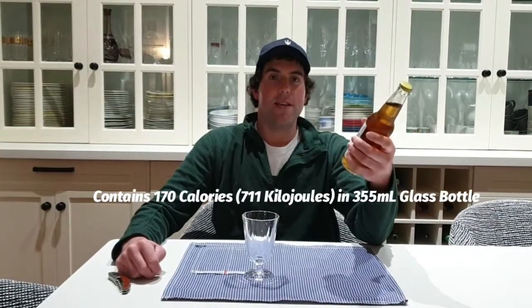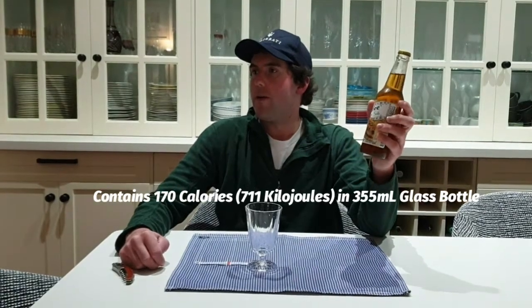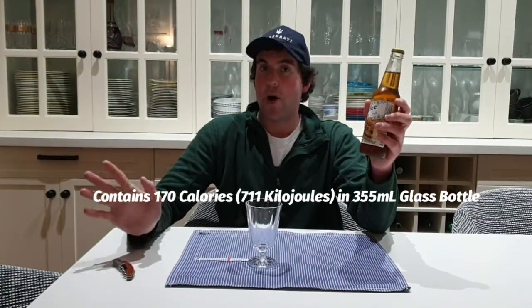Yeah, get your Fixins. I bought it from a lot of shop in Sydney. It's from the USA, made by Rocket Fizz Soapop and Candy Shops LLC. Sweet with pure cane sugar, and it contains 170 calories in a 355ml glass bottle.